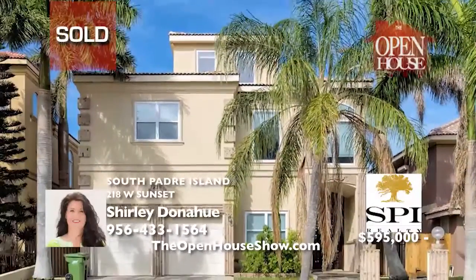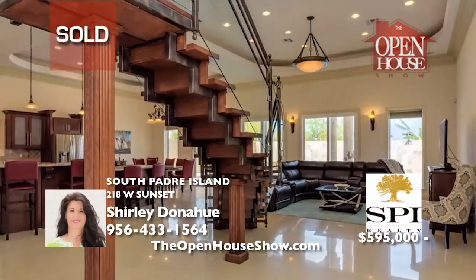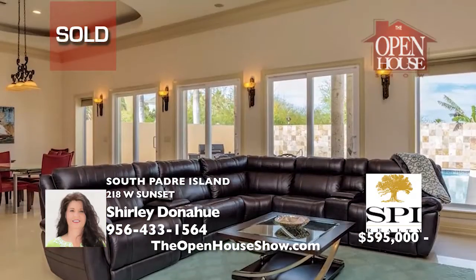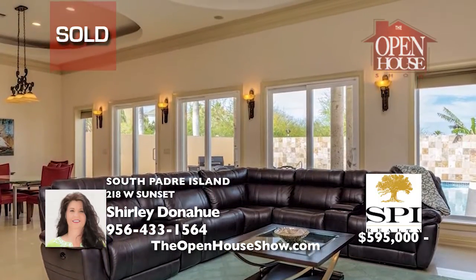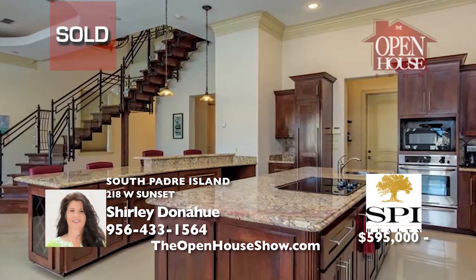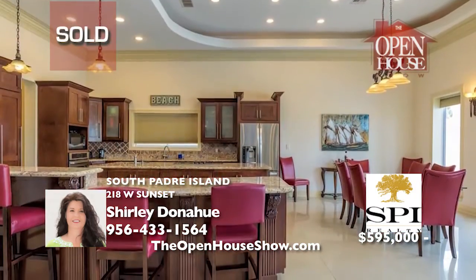From the moment you walk through the custom front door into this spacious and elegant home, the exquisite detail is vividly clear in the living, dining, and gourmet kitchen. The second floor has an entertainment area, an office, two bedrooms, and a master suite with balcony overlooking the pool. Shirley Donoghue sold this home quickly.